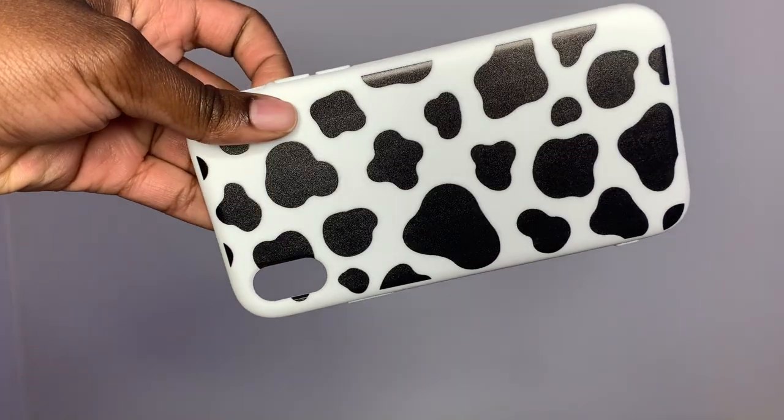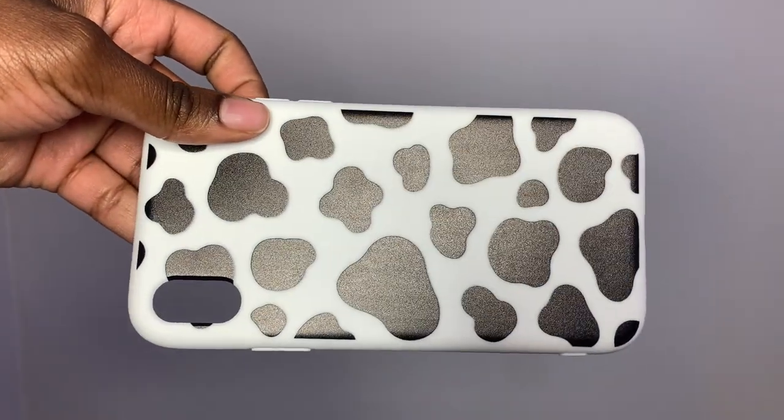This next case is just a cow print phone case. I think this is so cute — it's all white all around and just has the cow print on the front with white sides. I like this one a lot.